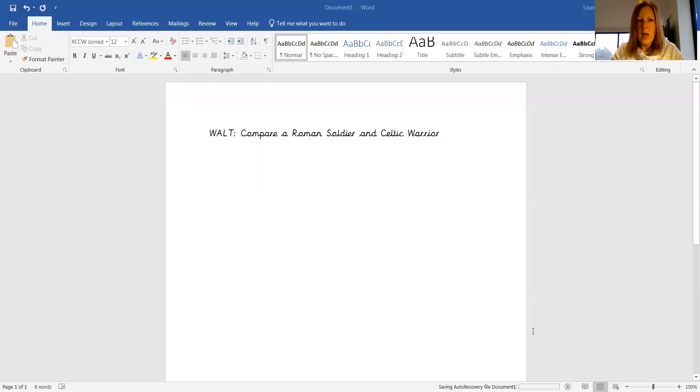So what you are going to do is use your research sheet and use that writing guide to help you to write your piece of writing. So I have got in front of me on my screen now a blank piece of paper with a walt at the top, and that is pretty much what you are going to have.